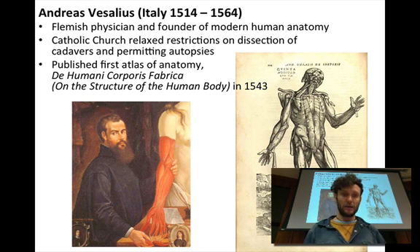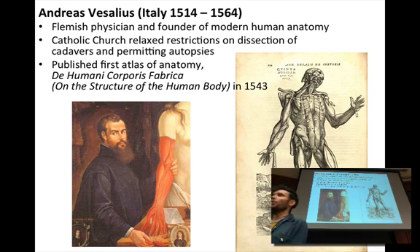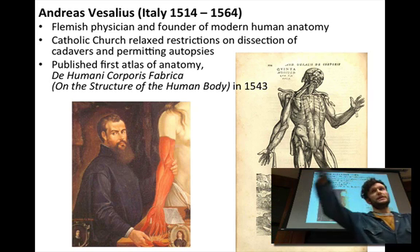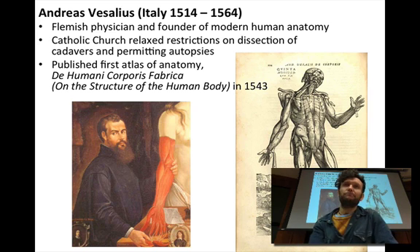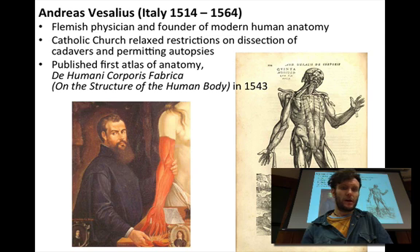Enter Vesalius and the Enlightenment. He was a Flemish physician and the first person in European culture to do exquisite dissection coupled with illustration. Up until this point, a lot of anatomy was recorded in sculpture you may see in galleries. Vesalius made exquisite dissections and illustrations — essentially because the Catholic Church allowed for dissection, or at least removed itself as an impediment.